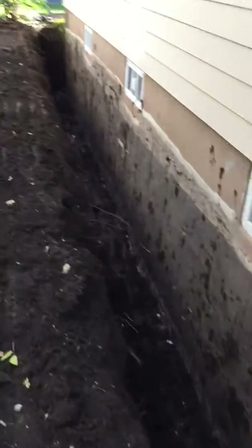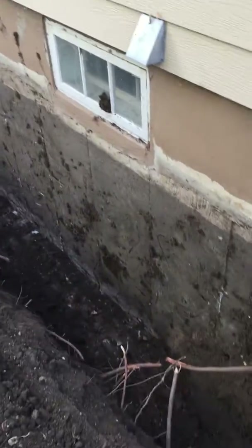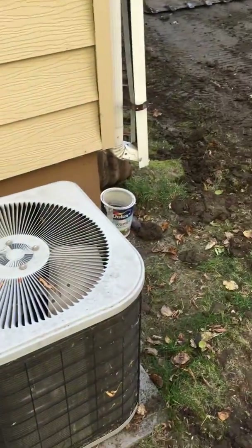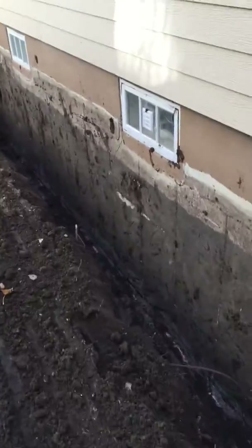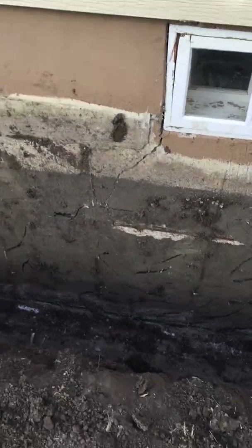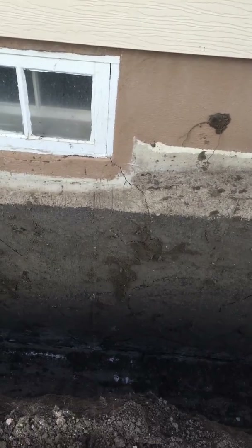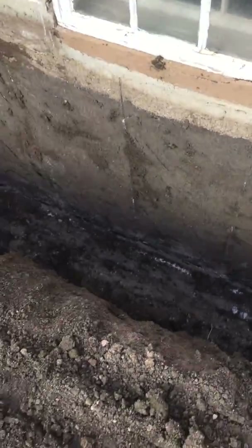Today we are on Langley Street, digging beside a house — it's about 45 feet or so — and we've got some big cracks happening by the windows. You can see one there, another crack there, getting water coming in. So we're gonna blue skin it and also just dig beside the footing a little bit and put a weeping tile in.